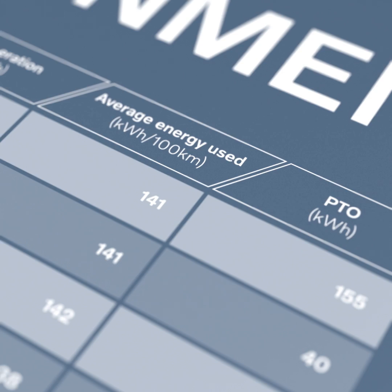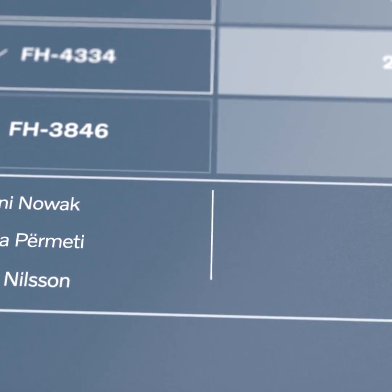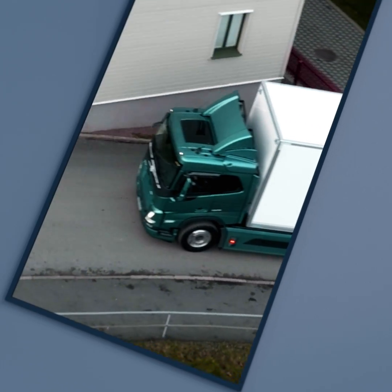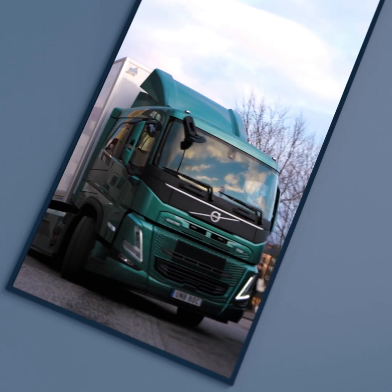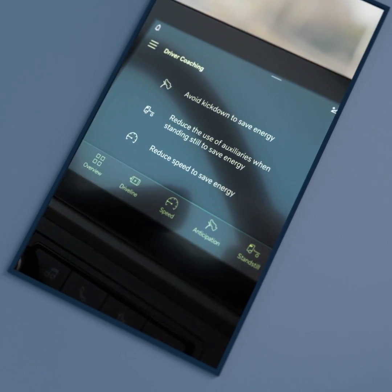It keeps track of the energy efficiency of each driver, letting you know if extra training is needed. It also offers instant driver coaching to help the driver operate the vehicle more efficiently. Whenever necessary, smart pop-up tips are displayed on the dashboard.